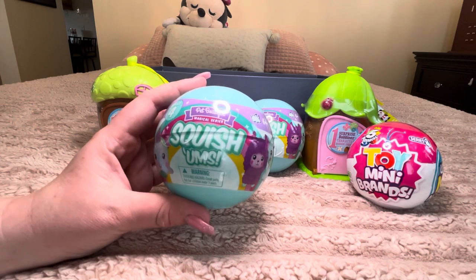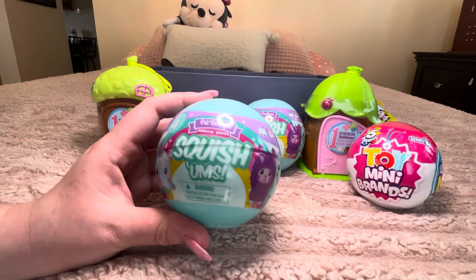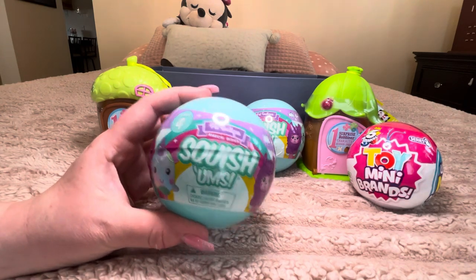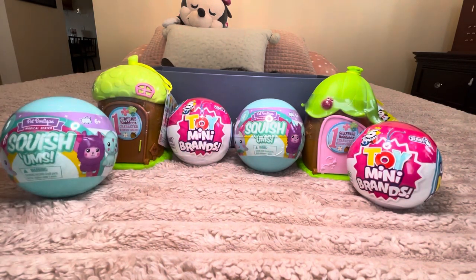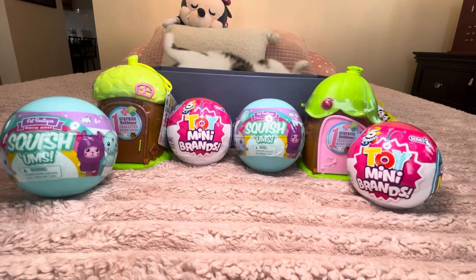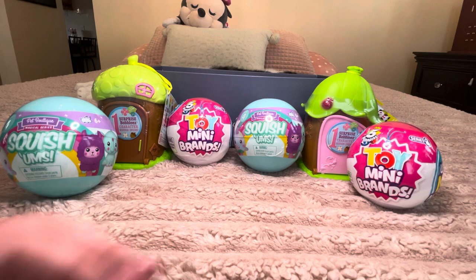I've never opened Squishums on the channel before — I found these at Target and thought they were really cute. We have two of them today. We're also filming in a different area of my house because it's a little noisy, so I apologize in advance. We're also joined today by little Louie — he's behind this little box and he'll be giving us some entertainment as we go along.